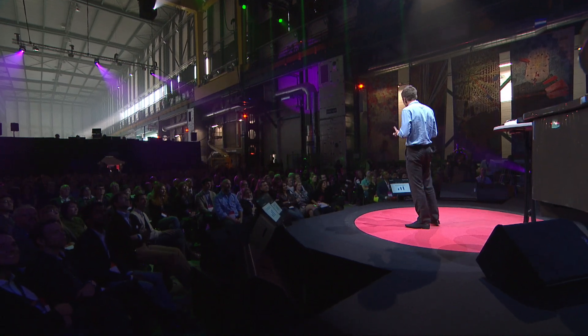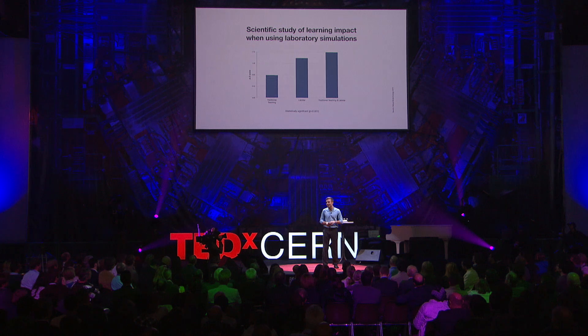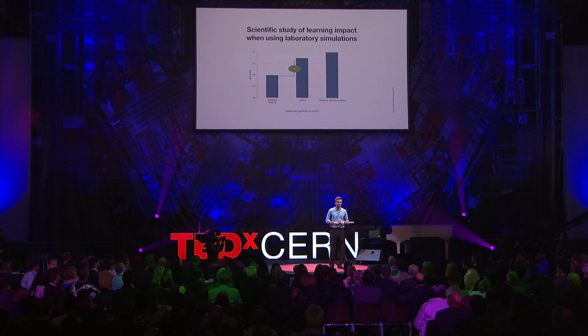So to investigate whether this really worked, learning psychologists did a study with 160 students from Stanford University and Technical University in Denmark. They split the students into two groups: one group would only use the virtual laboratory simulations, and the other group would only use traditional teaching methods, with the same amount of time. They gave the students a test before and after the experiment to clearly measure the learning impact. And what they found was a surprisingly high 76% increase in learning effectiveness when using virtual laboratories over traditional teaching methods.